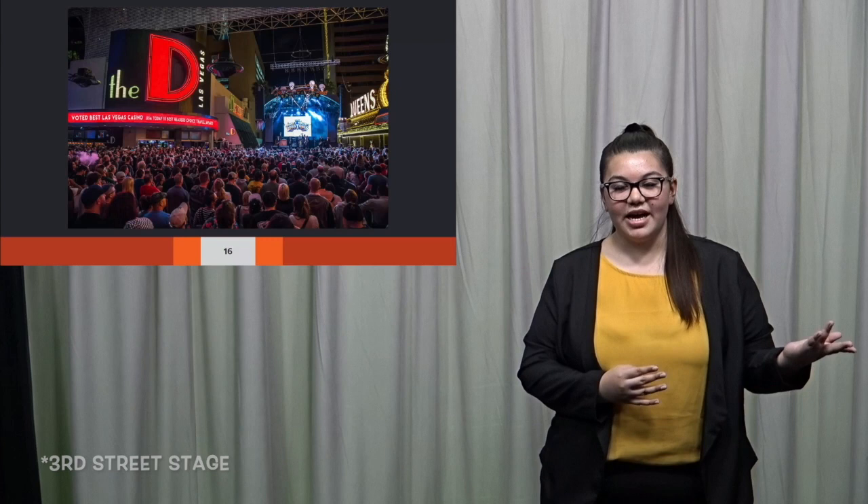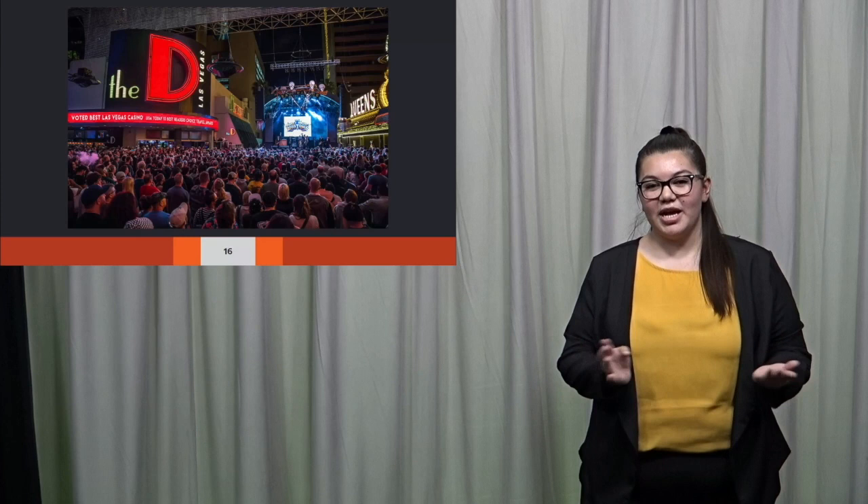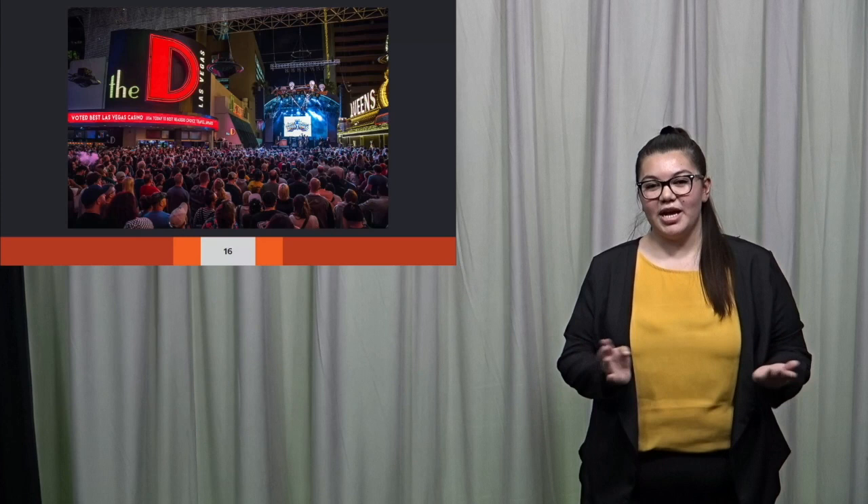With the Third Street stage right outside and dancing dealers entertaining passersby, there will never be a dull moment at the D. So take a chance, stay downtown, and see all that Fremont Street and the D has to offer. Thank you for joining me on a trip downtown.